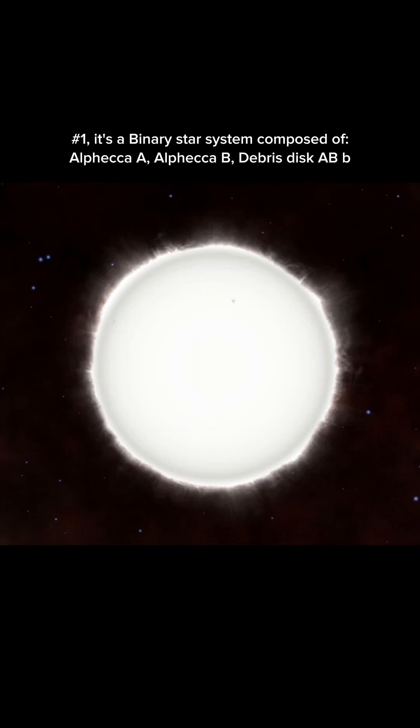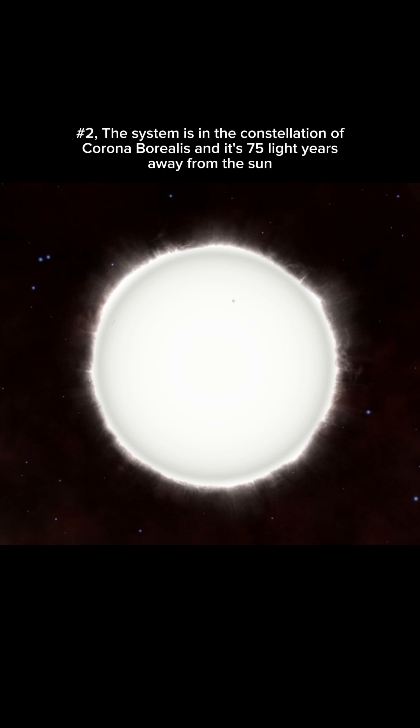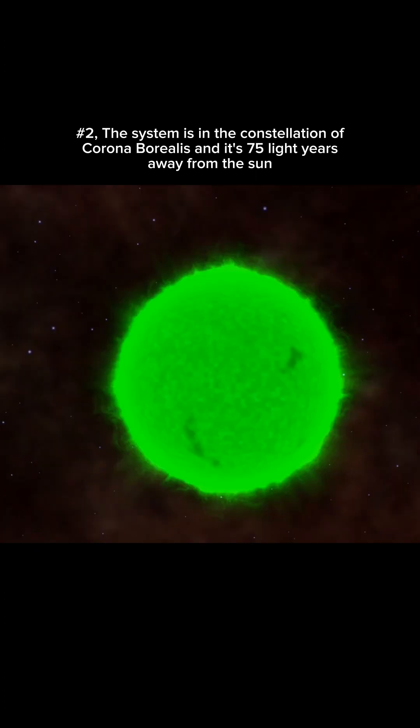Number 1. It's a binary star system composed of Alphecca A, Alphecca B, and Debris Disc AB. Number 2. The system is in the constellation of Corona Borealis and it's 75 light years away from the sun.